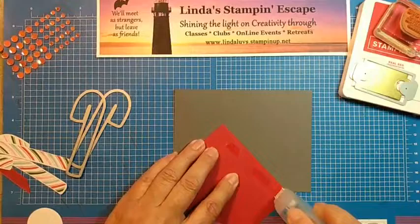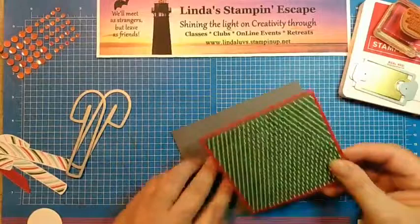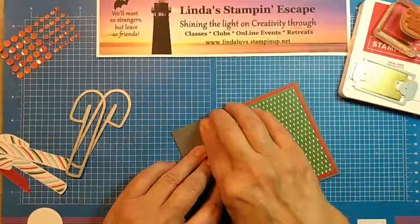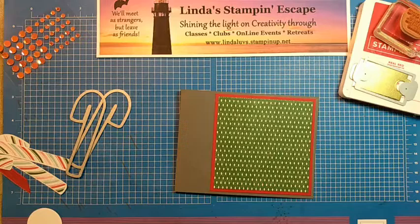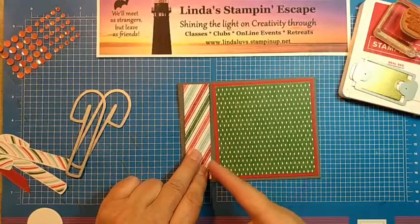We can actually put this on right now. Do you ladies notice that I always run out of adhesive when I'm live? You would think by now I would put a nice fresh one right there for myself. I'm going to have to go to my stamp table. This is supposed to be my creative spot, but I always work on my big table because I can do all four, five, six cards at a time.